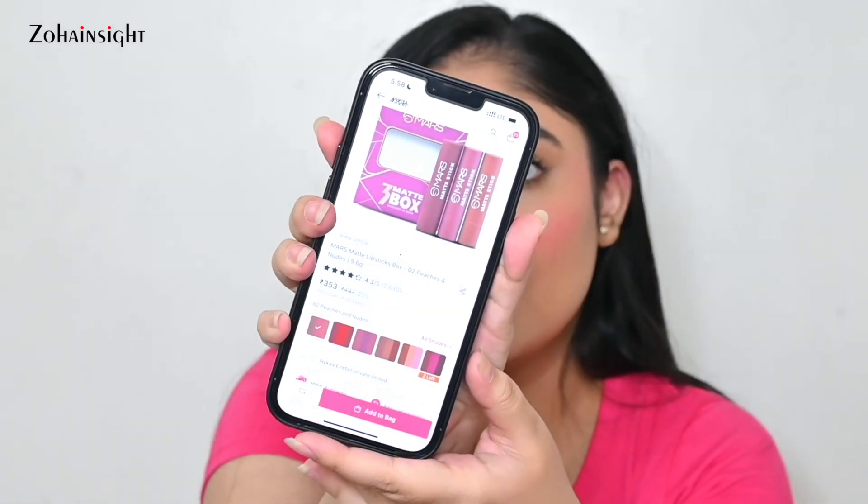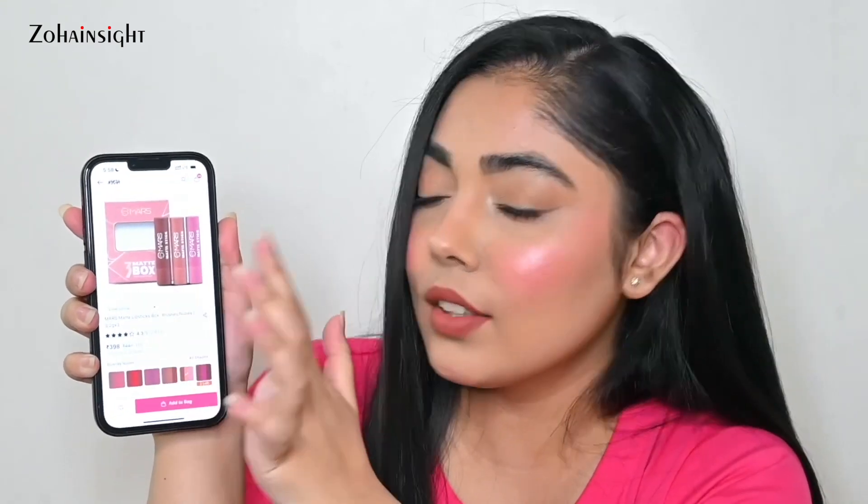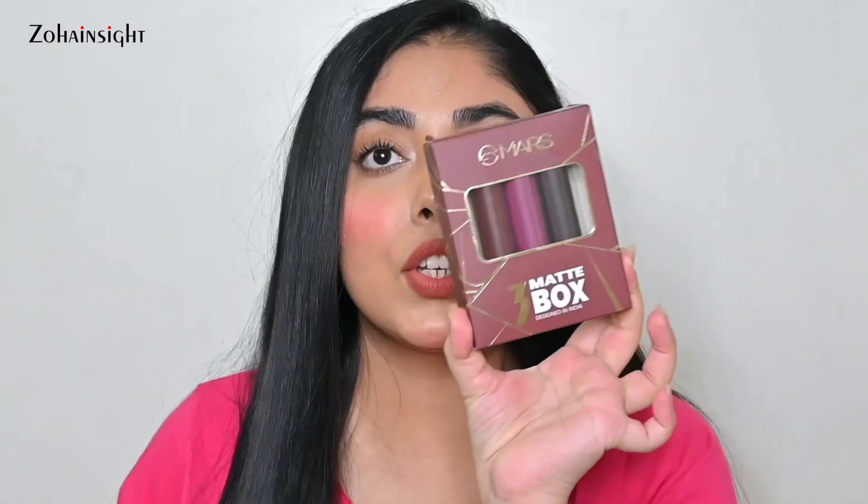Next I received the MARS Three Matte Box — three matte lipstick sticks in the shade Zero Six All Rounder. There are some really good deals on this as well, with a couple of variant options to choose from. If you're a budget-conscious beauty lover who wants multiple shades, go ahead and check this one out.